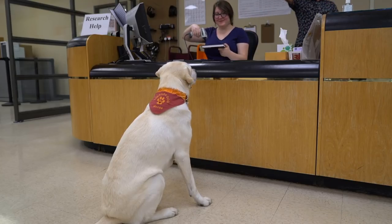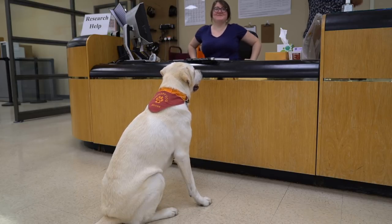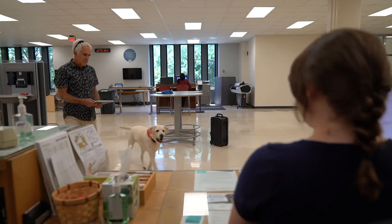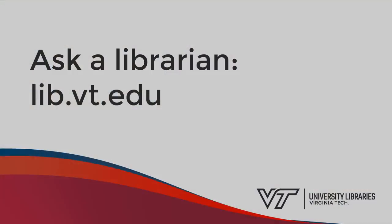Then, when his book is ready, all he would have to do is go to the services desk, ask for the book, and check it out. Happy reading, Moose! Remember that if you have any questions about finding a book, you can always ask a librarian for help.